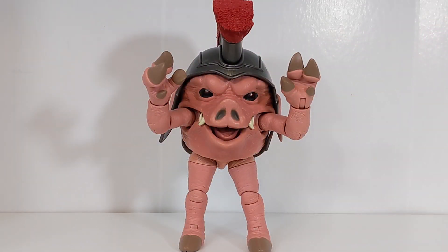Hello Power Rangers Lightning Collection fans, welcome back to Tokyo Topics. We're back here with the Lightning Collection Pudgy Pig figure. Earlier today I uploaded my full video review of the retail version of Pudgy Pig, but we're back here because I have some bonus accessories for him — these are not included with the figure.